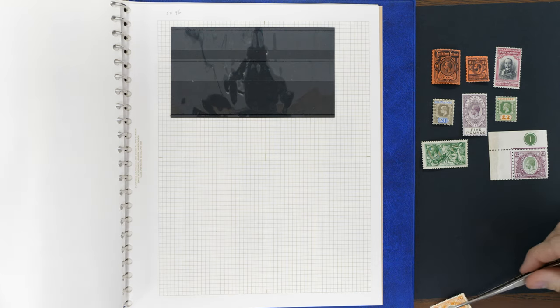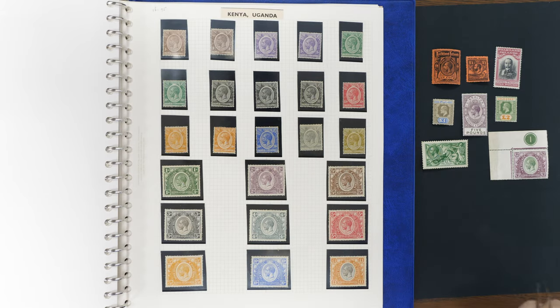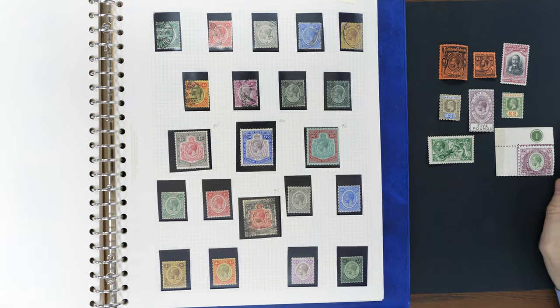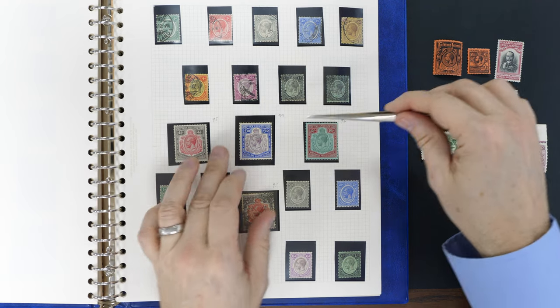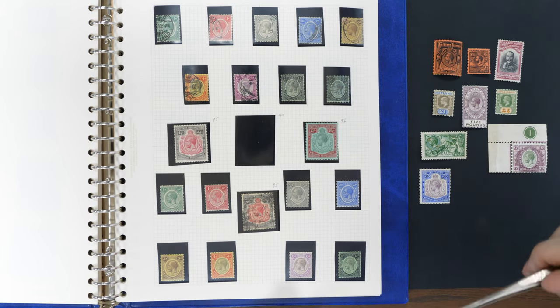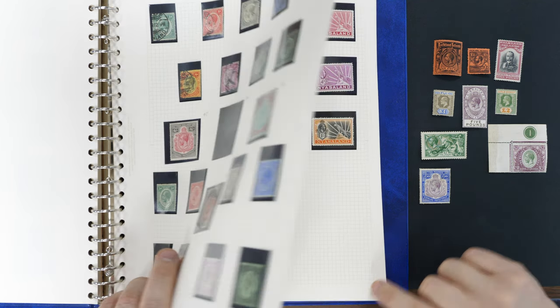That's a fabulous thing — how few of those must exist. I hope you've left room for some of the ones I selected in the volume there. I'll be very kind and mark the pages — yes, that is good, otherwise people are just going to fall asleep; we haven't got all day. Now look at that ten pounds Nyasaland — big old key value, beautiful stamp.